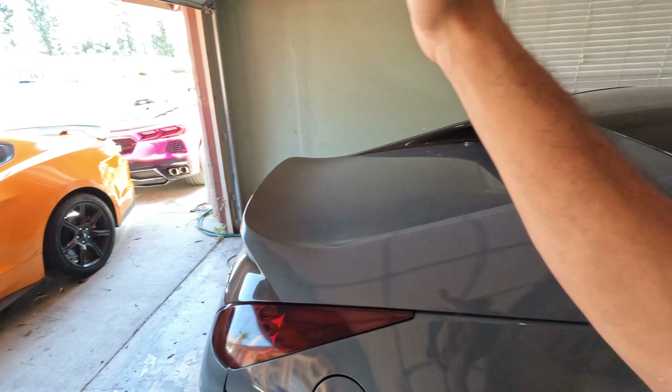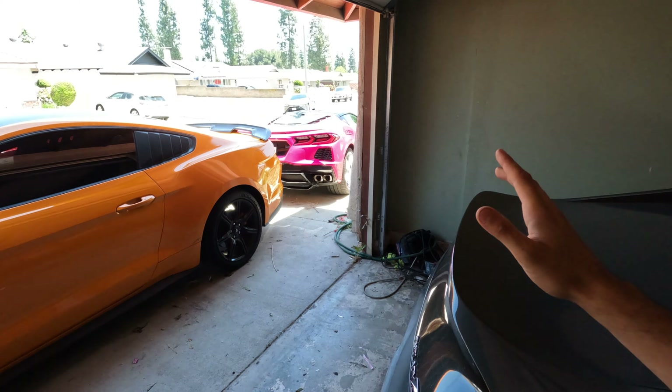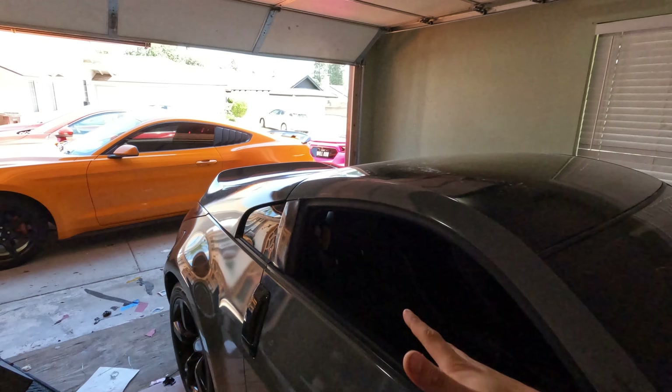We also have to drop off the vet while we're ceramic coating this car so that can get done. Then later, if we have time, we're going to take Martin's car — he dropped it off today — and wrap it neon green. But for now, let's move all these cars and get today's video going.